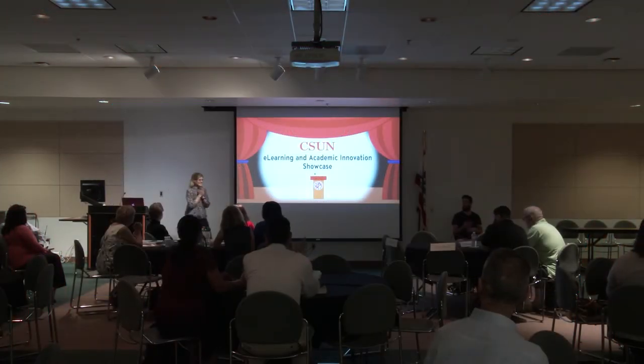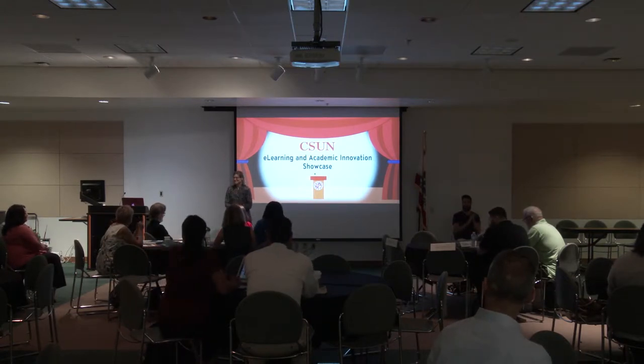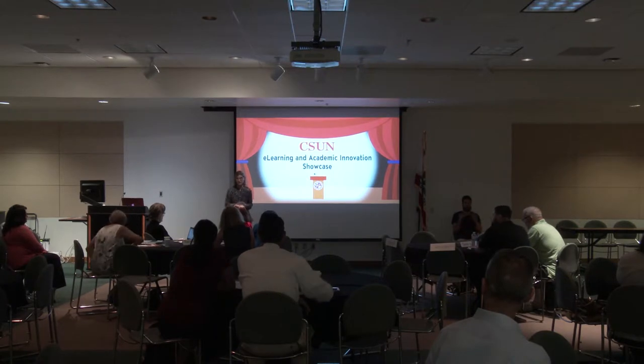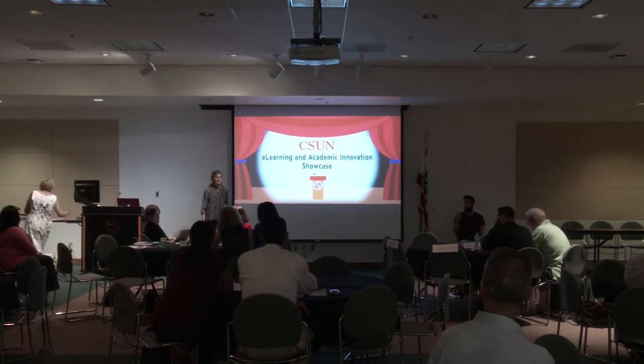Good morning everybody! I'm so excited to see everyone here. My name is Dionne Zell, I'm the Associate Vice President for Academic Technology. Without further ado, I'm going to turn it over to Hillary Baker, who is our Vice President for Information Technology.